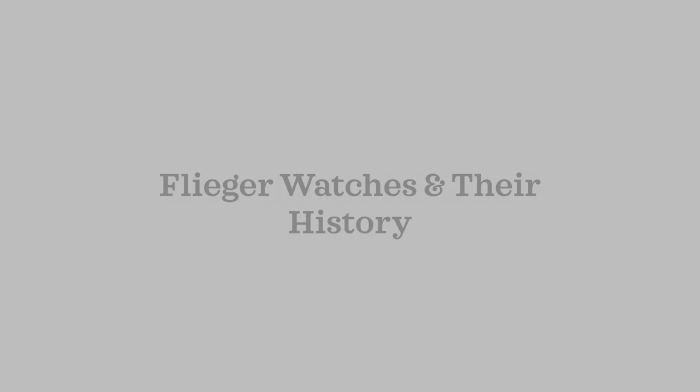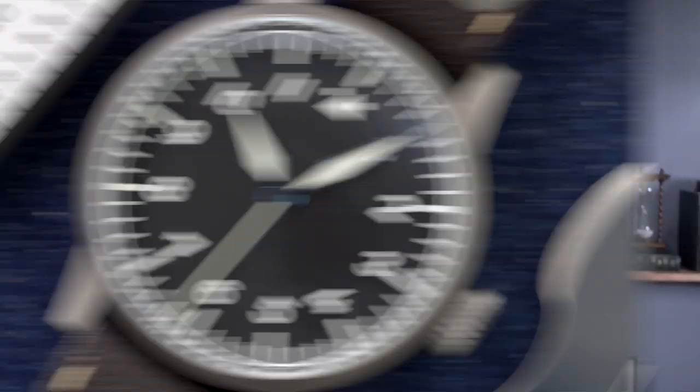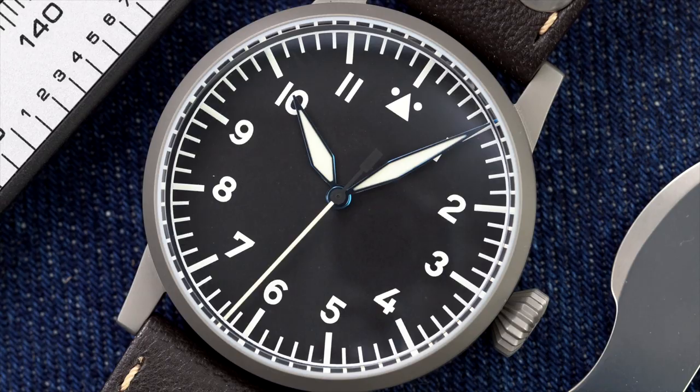If you're already familiar with the history of Flieger watches, go ahead and jump forward. I'm going to have a more list-oriented section at the end, but I think it's important to really appreciate these pieces by looking at the back story. Few watches have met the standards of a wearer's need like the Flieger — an important note: these watches are tools.